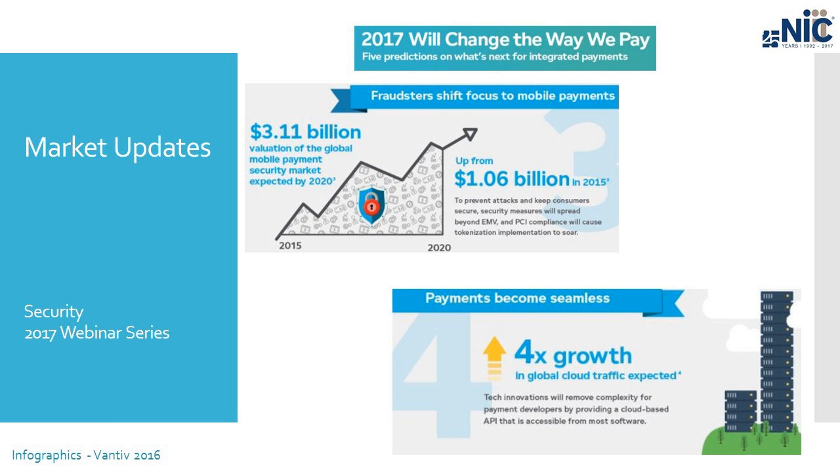Prediction number four: payments become seamless. For years, agencies and retailers wanting to accept credit cards have had to install and maintain software with ongoing upgrades and updates. This prediction is about making those payments more seamless by providing a cloud-based API — a set of instructions that a technical person can use to connect to a payment processing system. Here at NIC we do offer a cloud-based API, and we are seeing that implementation times are going down. It is becoming more seamless, and many companies that were selling out-of-the-box payment solutions are now moving to an API-based service.